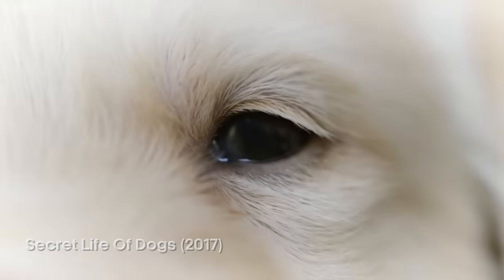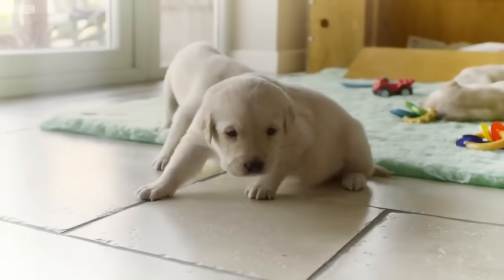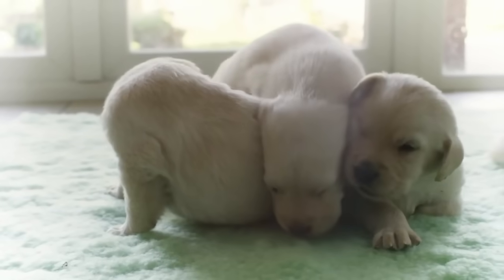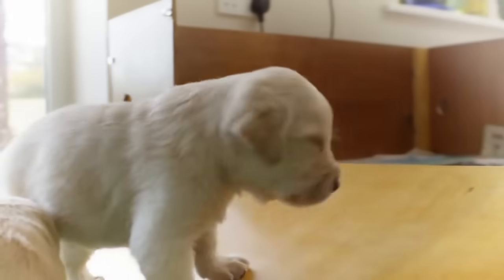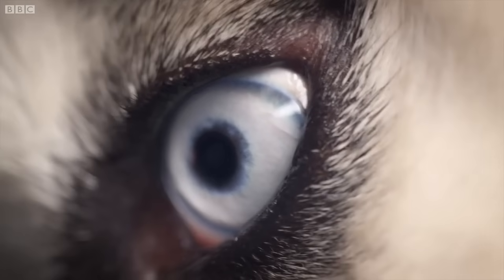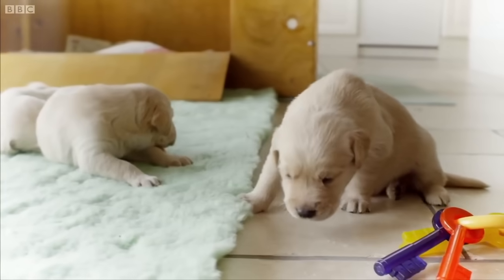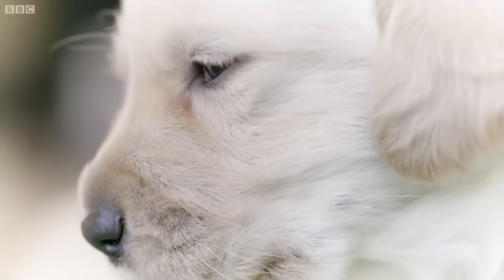Her eyes and ears, which were closed for the first two weeks of her life, are now opening, bringing a whole new world of sensory stimulation. She uses her vision to move around — but does she see the world the same way we do? Dogs are colour blind, but that doesn't mean everything is black and white. She does see colour, but mostly just blues and yellows, because she only has two types of colour receptors compared to humans who have three. That's also why your dog will often ignore an orange toy in the green grass, as those colours look the same to them.